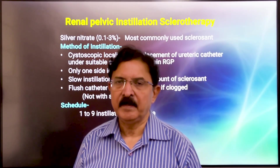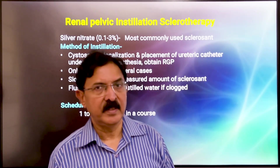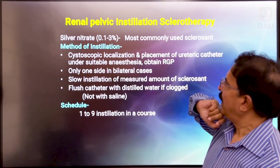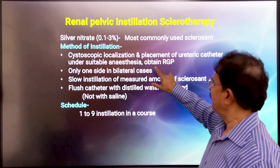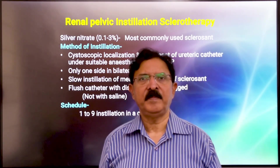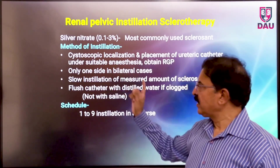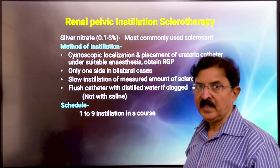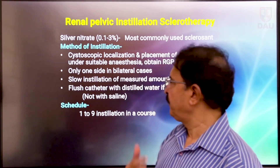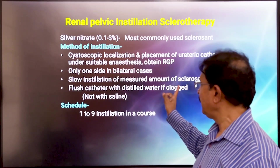Although not approved by the FDA, silver nitrate 1% solution has been used since ages, and I have used it for more than 35 years for treating these patients. We use a 1% solution, and the amount instilled is assessed by obtaining a retrograde pyelogram to know the capacity of the renal pelvis. Only one side should be injected in a patient even if the patient has bilateral chyluria. The sclerosent should be instilled very slowly — not injected with force, as that can have serious consequences. Once you have instilled the silver nitrate, flush the ureteral catheter with distilled water, not saline.